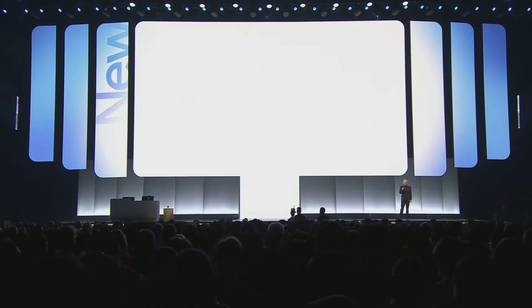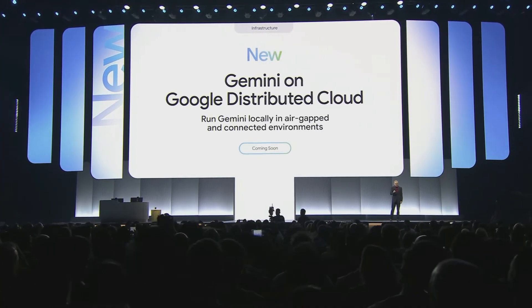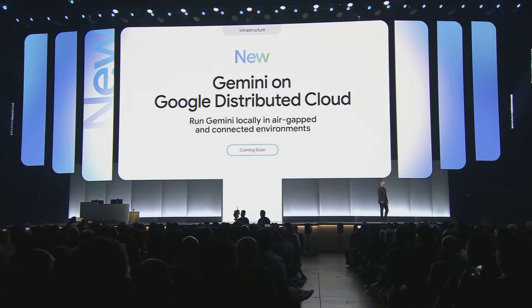Today we are announcing that Gemini can run on Google Distributed Cloud locally in air-gapped environments, as well as connected environments. This comes with support for NVIDIA's confidential computing and Blackwell systems — the DGX B200 and HGX B200 platforms — with Dell as a key partner.